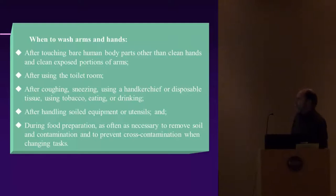When to wash arms and hands: after touching bare body parts other than clean hands and clean exposed portions of arms; after using the toilet; after coughing, sneezing, or using a handkerchief or disposable tissue; after using tobacco, eating, or drinking; after handling soiled equipment or utensils; and during food preparation, as often as necessary to remove soil and contamination and prevent cross-contamination when changing tasks.